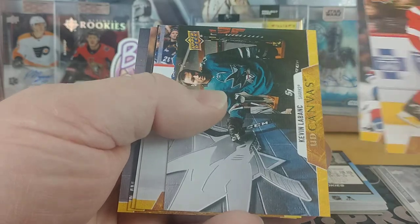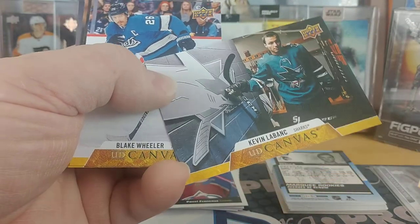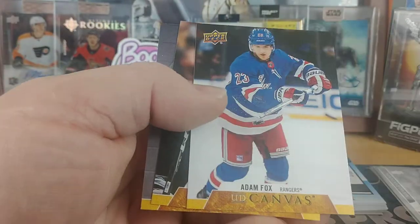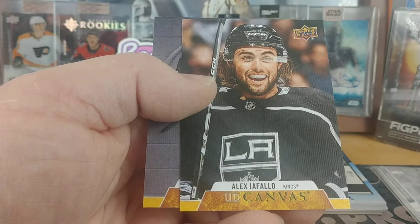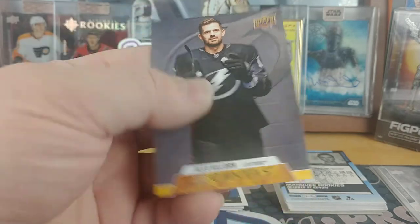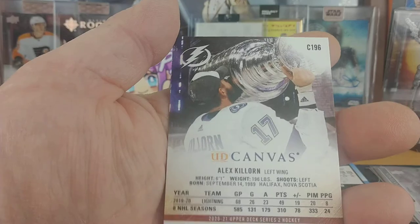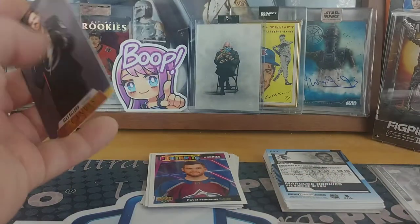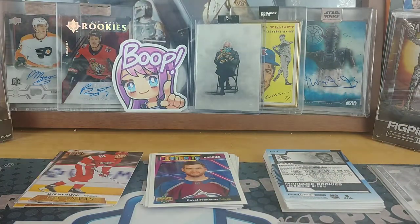For canvas, we've got Anthony Mantha, Artemi Panarin, Kevin LeBanc for the Sharks, Blake Wheeler for the Jets, Adam Fox for the Rangers, My Follow for the Kings, and Alex Killorn for the Lightning. I'm surprised that wound up in my possession. I'm going to sit here and look at the back — he's kissing the cup.